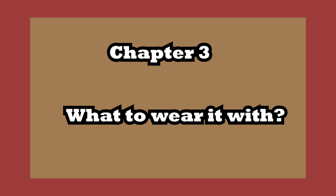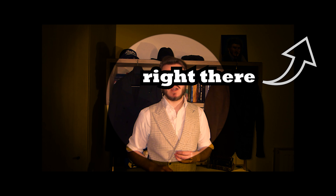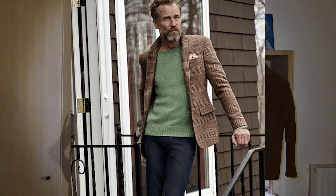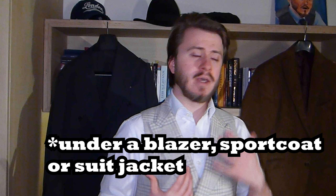What do you wear it with? You can really wear jackets with anything you can wear a waistcoat with. If you want to know what to wear a waistcoat with, definitely check out my video on waistcoats. Plus t-shirts, sweaters without a collar, and polos — though I'm not really a fan of t-shirts and sweaters without a collar. But it's really up to you.